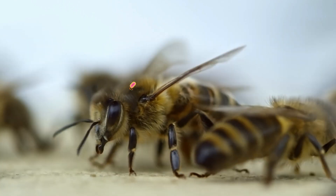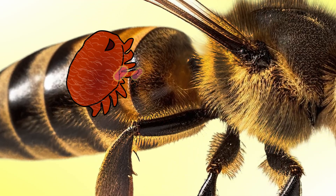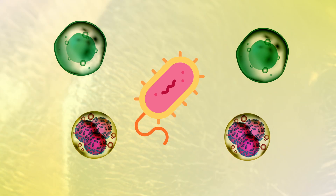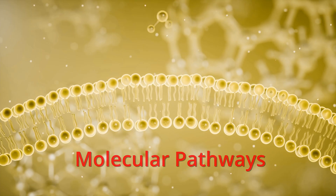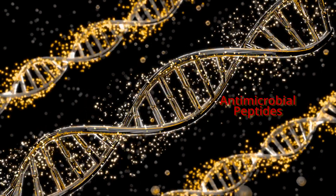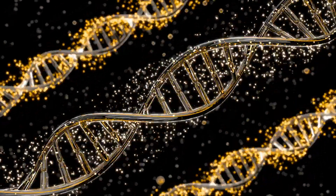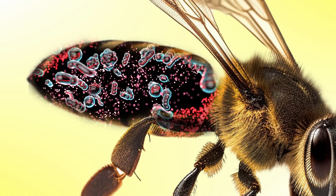When a pathogen penetrates the honeybee's body, either through feeding or injection into the hemolymph by Varroa mites, the honeybee's immune cells recognize them. This recognition triggers various molecular pathways that activate defense genes. These genes produce antimicrobial peptides, creating harsh conditions for the microbe to survive inside the honeybee.